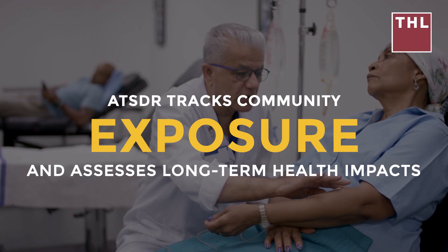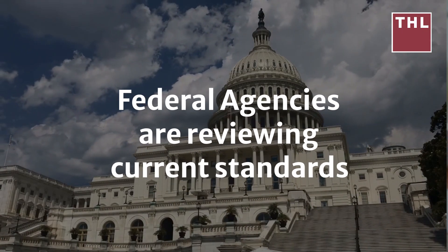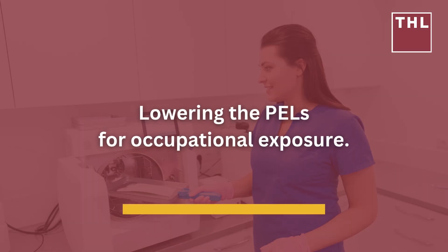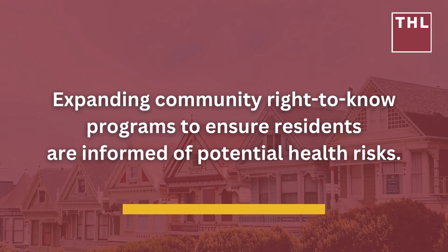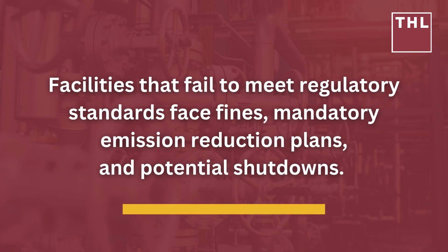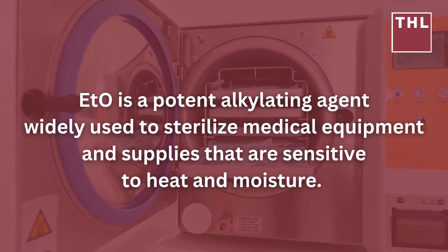The Agency for Toxic Substances and Disease Registry also tracks community exposure and assesses long-term health impacts. Due to the growing body of evidence linking ETO exposure to increased cancer risks, federal agencies are reviewing current standards. Proposed changes may include lowering the PELs for occupational exposure, increasing air quality monitoring frequency in high-risk areas, and expanding community right-to-know programs. Facilities that fail to meet regulatory standards face fines, mandatory emission reduction plans, and potential shutdowns.